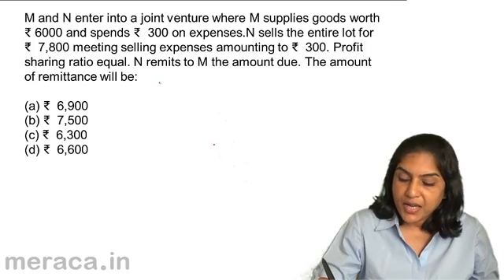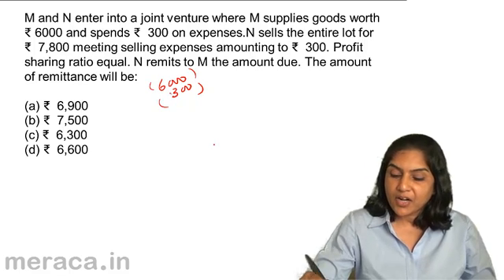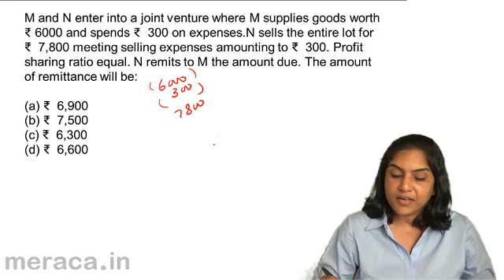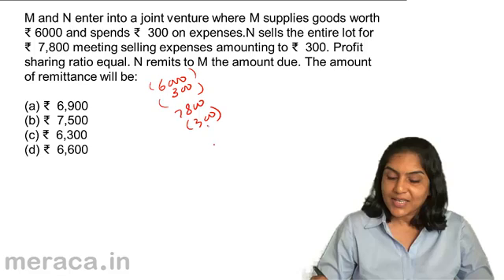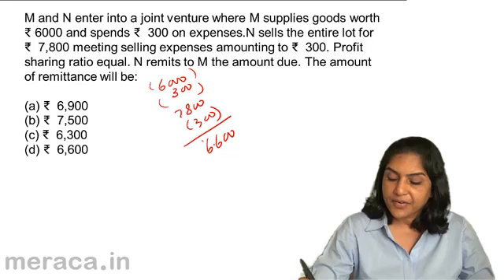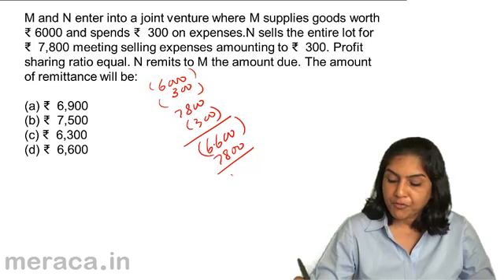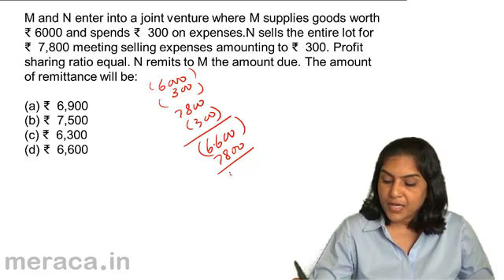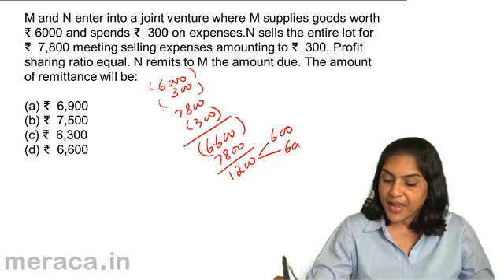Expenditure is $6,300 — I am writing the expenses in brackets. N sells the entire lot for $7,800 and again expense of $300, so $6,600 is the total expense. $7,800 is the income. Therefore, you have a profit of $1,200. What is the profit sharing ratio? It's equal. Therefore, it's $600 and $600.